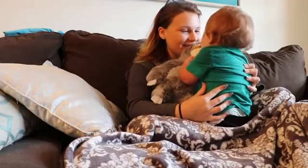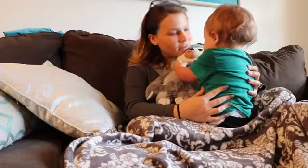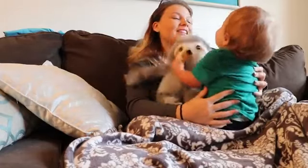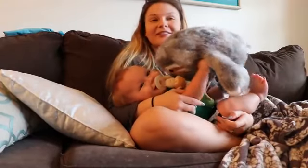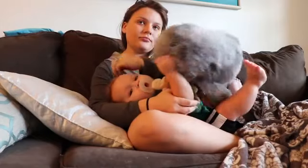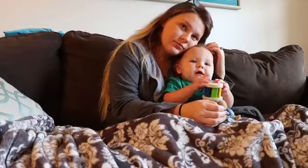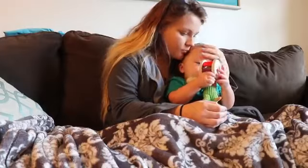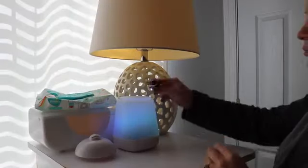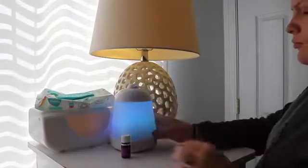After playtime we'll normally wind down and relax together, and this is the time he normally starts to get tired and ready for a nap. Before nap time I usually will diffuse some lavender essential oil throughout his room and then turn on his white noise and we'll read a book together.